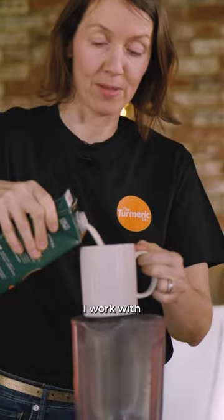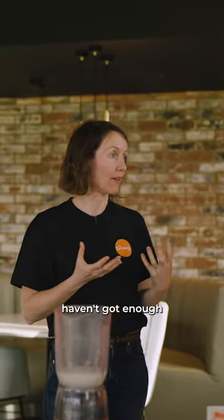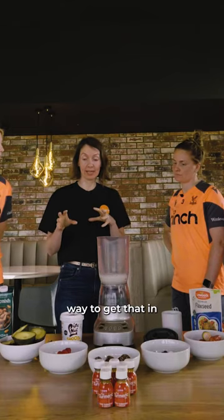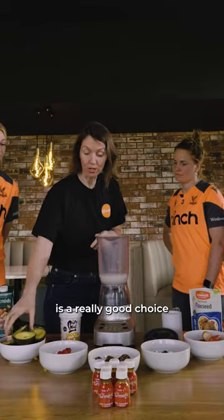Many people I work with find that one of the reasons they have period pain or really bad PMS is they haven't got enough healthy fats in their diet. So a really good way to get that in would be through some sort of nut butter. I've got almond butter here, and avocado is a really good choice as well.